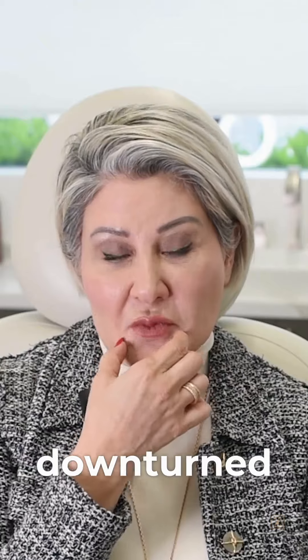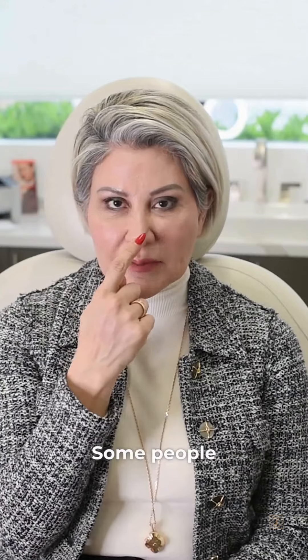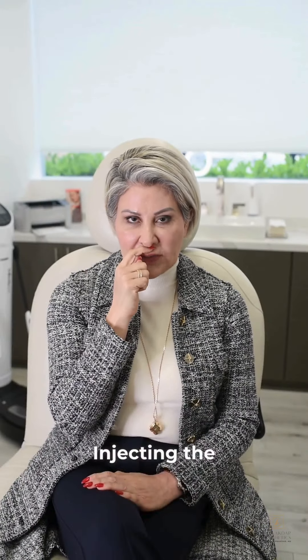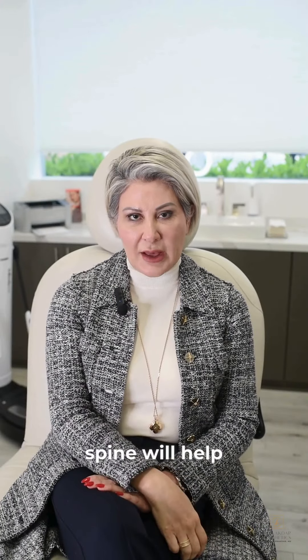Then there's the downturned mouth — Botox helps to turn those sides up. Some people have a nose that tips down, and injecting the muscle on the spine of the nose will help with that.